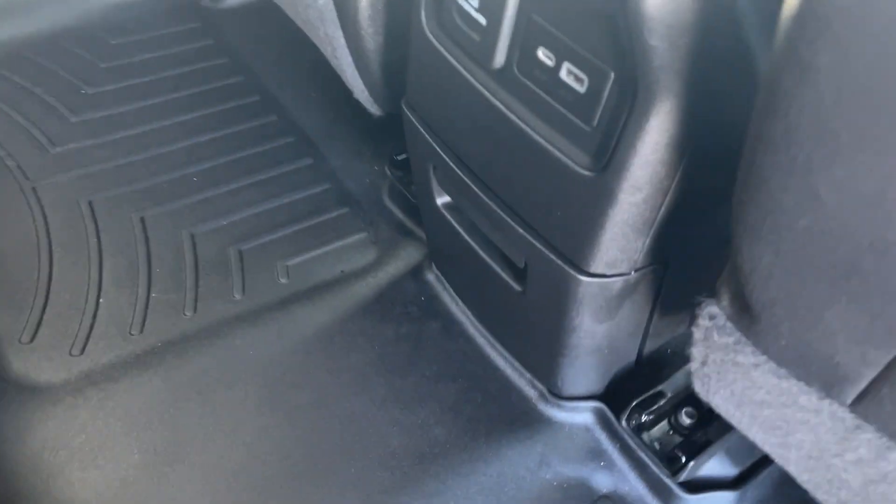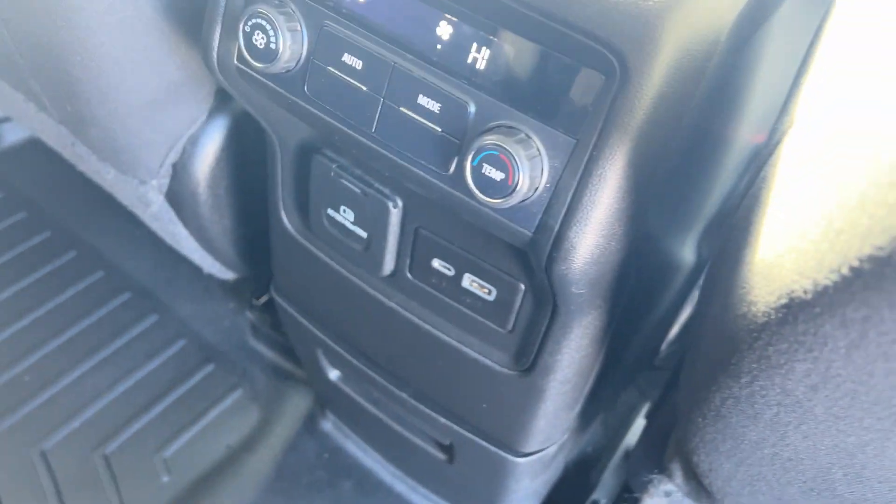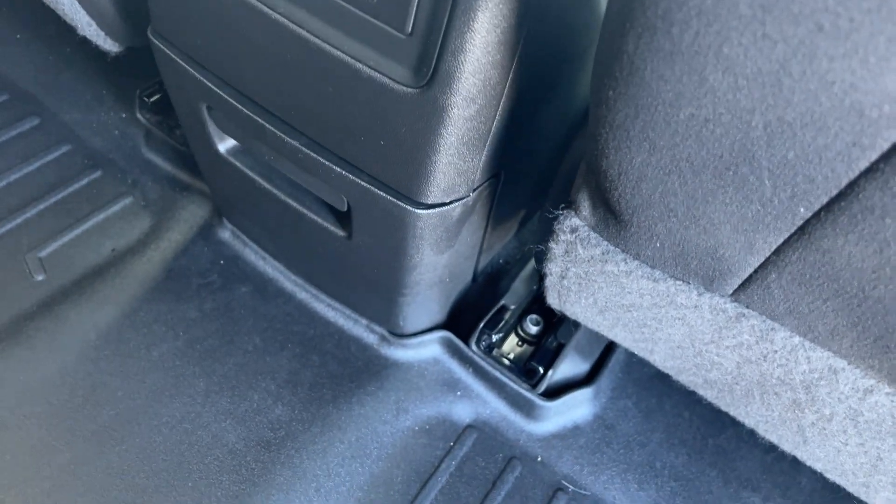In the back, you have climate control for the rear passengers — you can set their temperature. You also have USB ports back there.